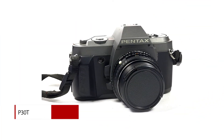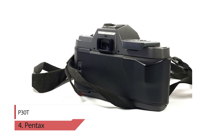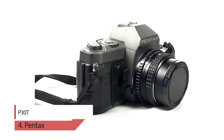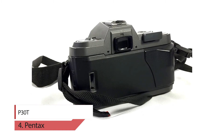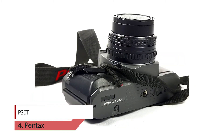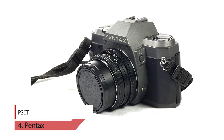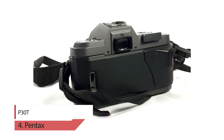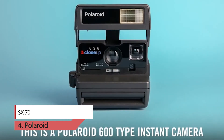Number four: Pentax P30T. The P30T differs from the base P30 and its other variants in that it has a plastic film door as well as a diagonally split focusing screen. The P30T uses the Pentax KA mount, and its electronically controlled shutter has a range of 1 to 1/1000 seconds as well as bulb mode. It has no built-in flash but is capable of syncing with external flash units. The P30T is designed to take DX-coded film with automatically communicated film speed and number of exposures, and can support ISO 25 to 1600, or non-DX-coded ISO 100 film.